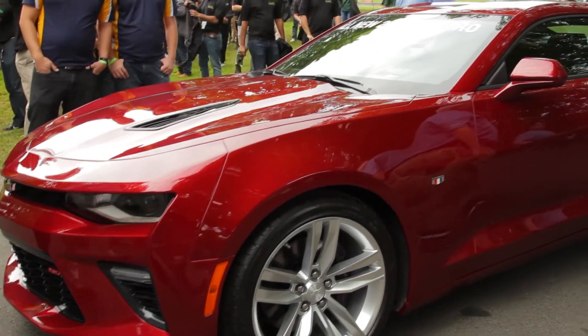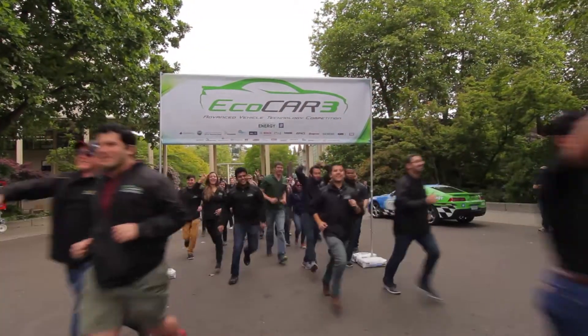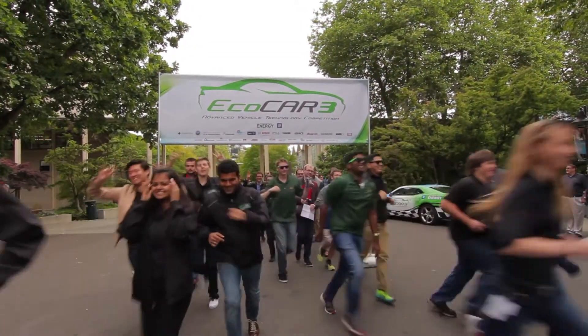For me, ECOCAR is really exciting because it allows me to indulge my passion in engineering and automotive, and I get to share that experience with a hundred or more other people my age who are just as excited as I am about this stuff.